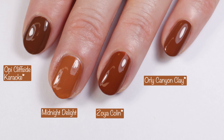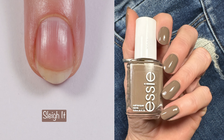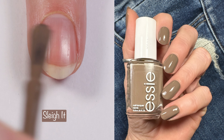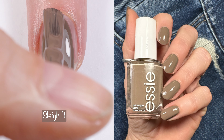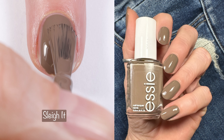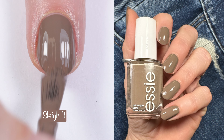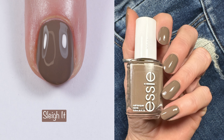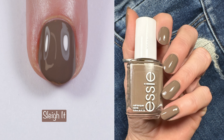Next up is one of my faves — this is Slay It. It's pretty much a one-coat wonder and I think it's absolutely gorgeous, and I have no dupes for it. It is described as a warm mid-tone gray with brown undertones, so you're going to see me pull out quite a few comparison polishes because I couldn't figure out what color this one actually was.